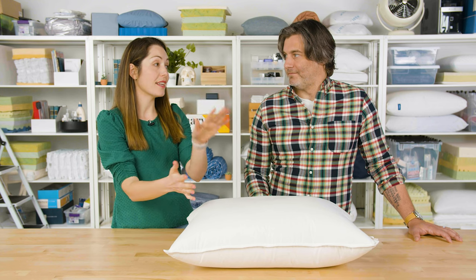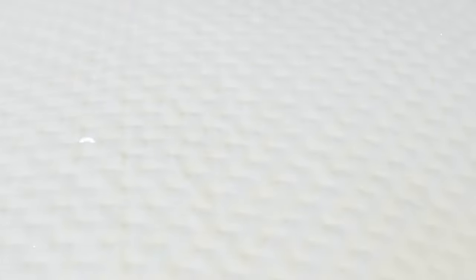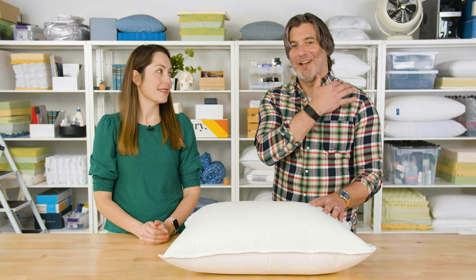Absolutely. And when you sleep on your side, you need a pillow that offers the proper mix of cushion and loft to support that healthy alignment. So in this video, we're going to cover our favorite pillows for you side sleepers out there. All of these pillows offer the right amount of support and they fit quite nicely between the area between your head and your shoulder. Let's get started.